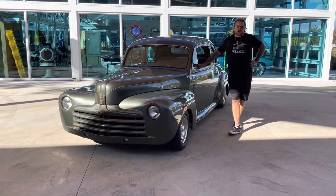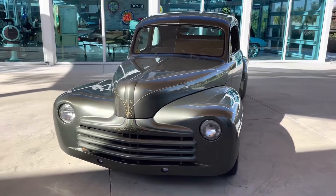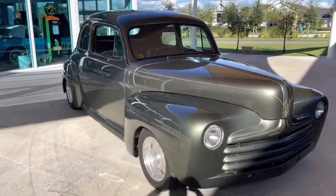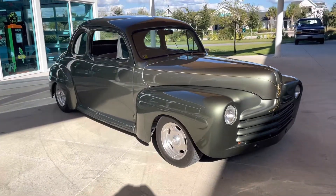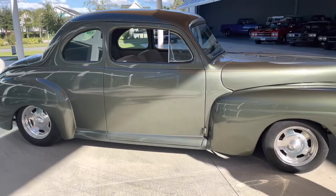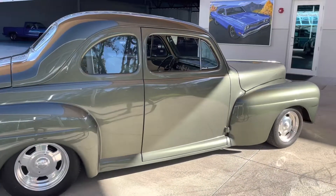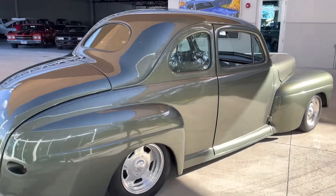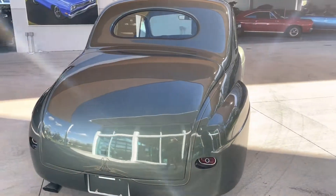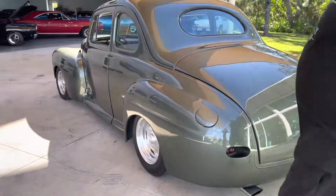Welcome back to Skyway Classic Cars YouTube channel with Shane and Nyla, here to do a YouTube video on a 1947 Ford Business Coupe. This is a very well-built car with a beautiful paint job, beautiful pin striping, a nice set of wheels all the way around it. It comes with a 302 5.0 crate motor with an automatic transmission. It has brand new interior, all the glass is perfect. Just a very well-built vehicle.